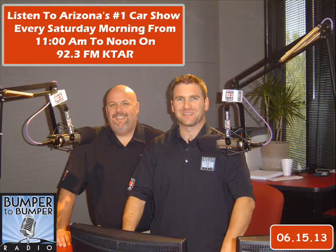Welcome back to Bumper to Bumper Radio. I'm Dave Riccio, he's Matt Allen, and we're taking phone calls at 602-277-5827. Today we're talking about overheating — how not to overheat, why you don't want to, and why it's a bad thing. But real quickly, I want to give a shout-out to my dad Dennis Riccio — happy Father's Day!